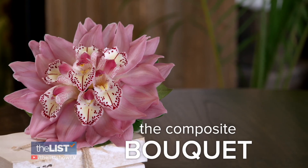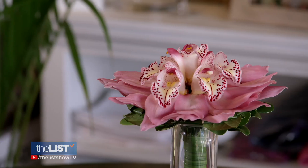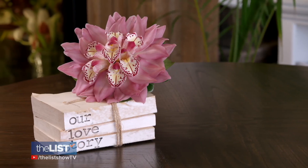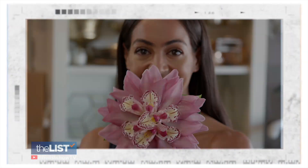Wrapping it up with the composite bouquet — using the same flower to create a bigger version of a simple stem, in this case a cymbidium orchid. This is very unique and time-consuming to create — about two to four hours — but the result is really beautiful. It all comes together to create an arrangement that will also photograph beautifully.